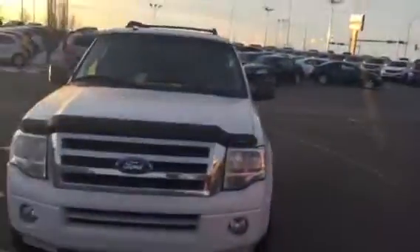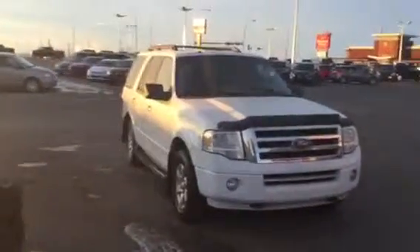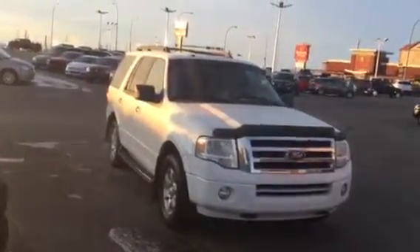Nice unit. Very clean. Please give us a call back here at Sherwood Kia: 780-449-4595. You're going to be looking for Al. Thanks again Rob.